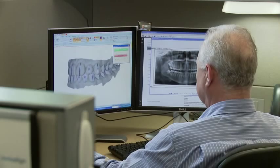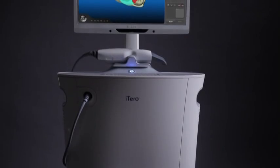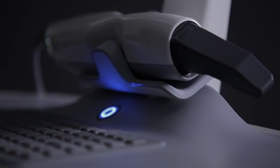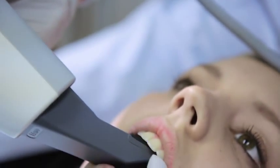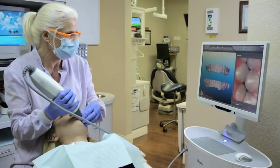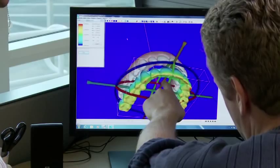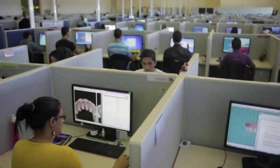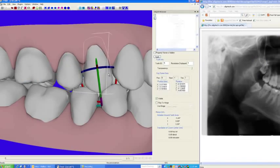Digital treatment planning and 3D tools mean Invisalign will become more and more intuitive for the doctors. Digital technologies like scanning are making the doctor and patient experience a lot better. It's a lot easier to take a digital impression of the patient than it is to take a physical impression. The more accurate the data, the better your treatment outcome is going to be. We work very hard on our software tools and algorithms to generate as accurate a tooth shape as possible because it results in a better aligner fit.